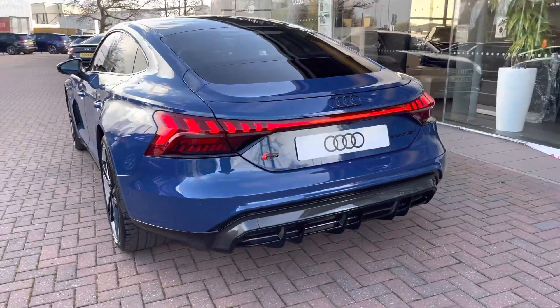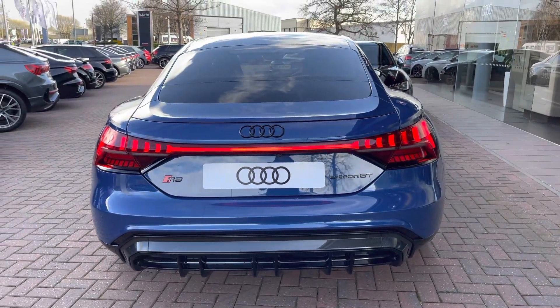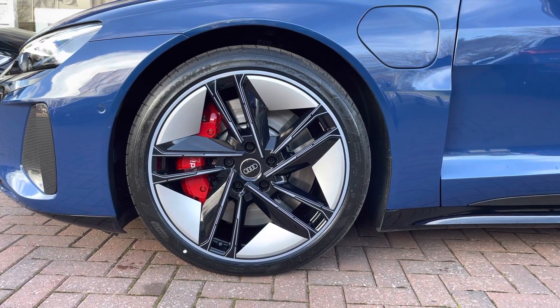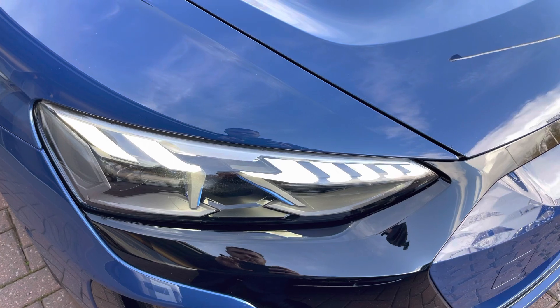Moving around to the rear of the vehicle, that nice look just continues and really finishes the RS e-tron off nicely. Also fitted to this vehicle are 21-inch 5 twin-spoke concave module design alloys, which look fantastic out on the road. The Matrix LED headlights really create great visibility in all road conditions.